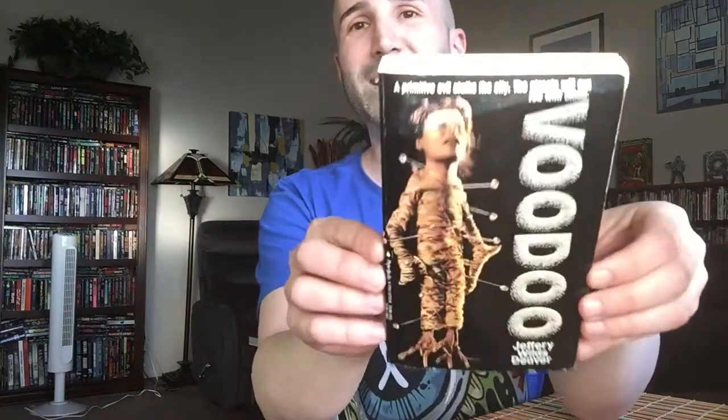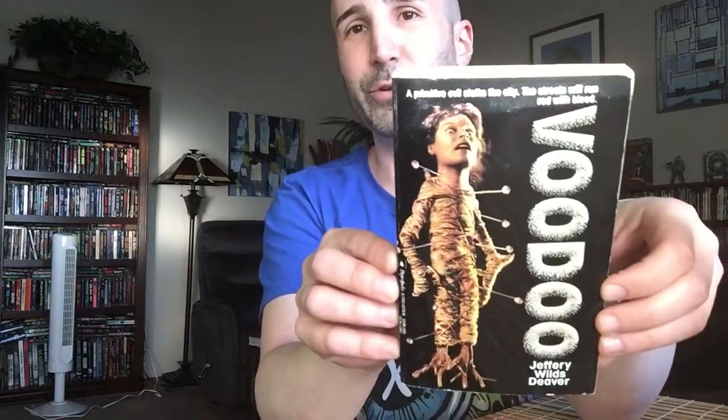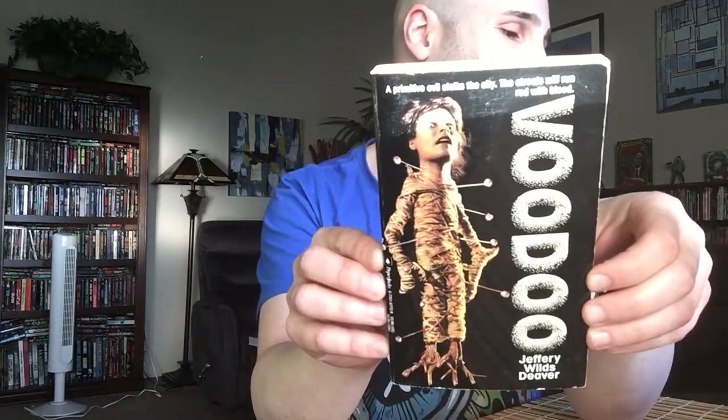And then the last one — I absolutely love this cover. We've got Voodoo by Jeffrey Wilds Deaver. This was published by Paper Jacks, a Canadian publisher, in 1988. And this is the only edition of this book, as far as I know, that has ever existed.